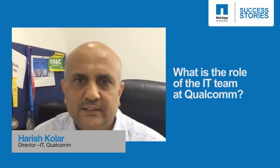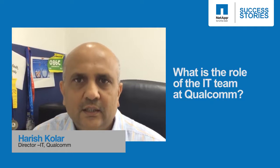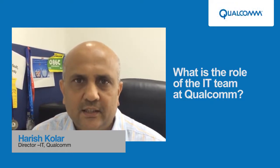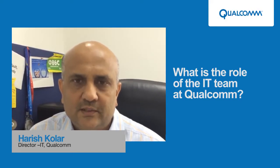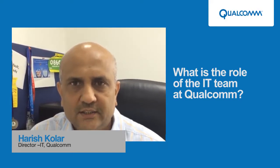I've been with Qualcomm for about four years now, managing the IT team here. My team is specifically focused on supporting all the engineering activities, specifically more on the hardware engineering side.